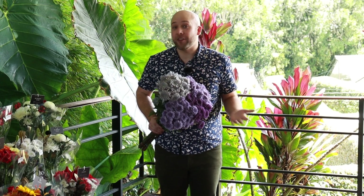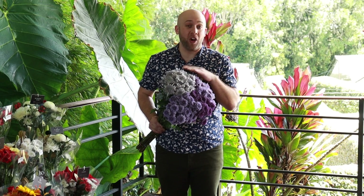Now, these colors have never been seen on the market before, and the great thing about them is that they're not dyed or painted. This is an all-natural color.